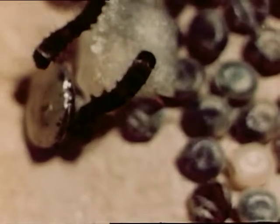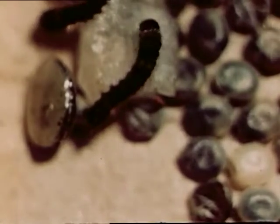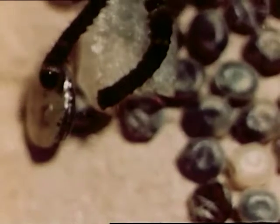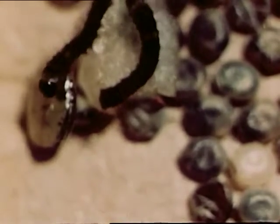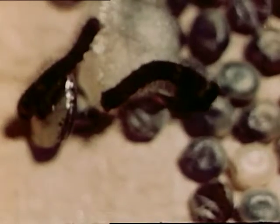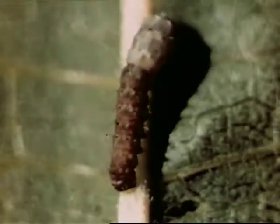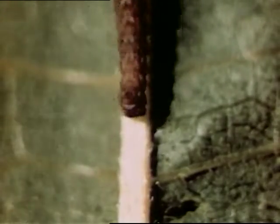The baby caterpillar is dark brown in color. He has six legs on his thorax and eight false legs behind the abdomen. Many spines cover his body, protecting him from being eaten by birds. In this enlarged picture, you can see these spines, which he will lose after his first molt.